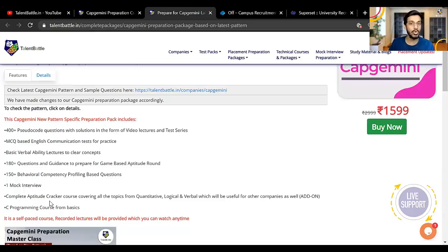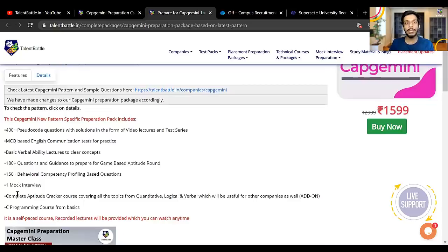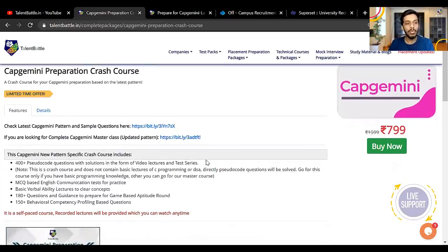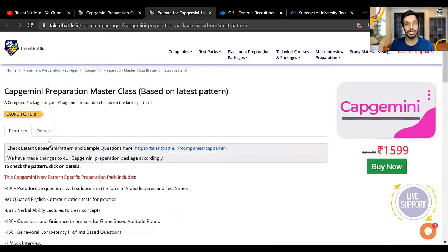The master class also includes a complete aptitude cracker course covering all topics of quantitative, logical, and verbal — useful for other companies too, since Capgemini itself does not have quant or reasoning but has verbal, pseudo code, game-based aptitude, and behavioral profiling. There is also a C programming course from the basics in the master class. The crash course has everything similar to the master class but without the mock interview, aptitude cracker course, and C programming course. If you just want to prepare for Capgemini, the crash course is sufficient; for a mock interview and full aptitude preparation, go for the master class.